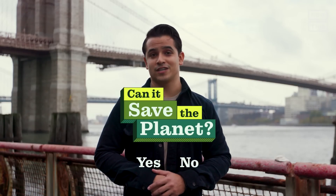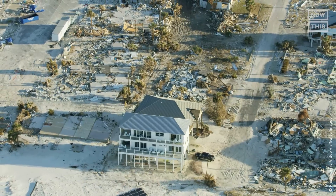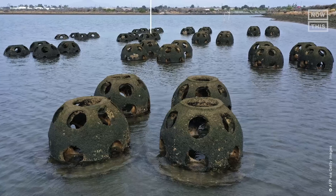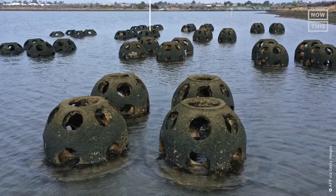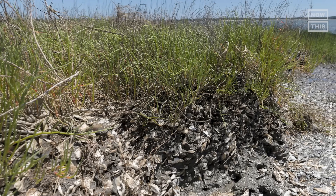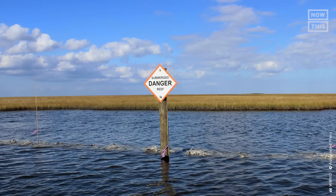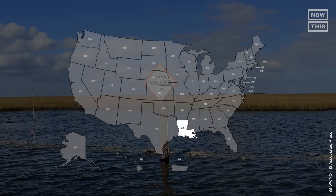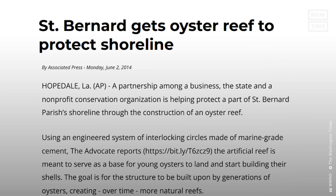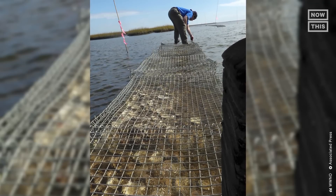So, can oyster reefs save the planet? Yes, but there's an asterisk. The proof that oyster reefs can soften damage brought on by storms is there, and there are hundreds of millions of dollars being spent across the globe to restore oyster populations. Even the military is working hard to install several oyster barriers across multiple states, investing millions to protect piers and airstrips. In one locality in Louisiana, state funds totaling $72 million are supporting the implementation of 18 miles of oyster reefs on concrete blocks in an attempt to curb land loss from erosion and storm surges.